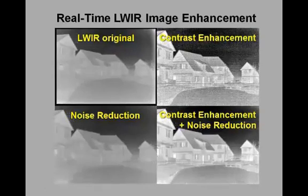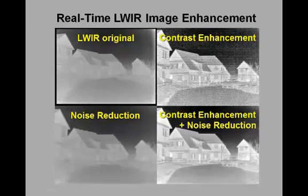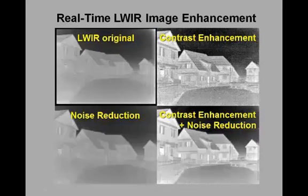Here is another example of real-time dynamic image enhancement, this time on a longwave infrared dynamic image sequence.